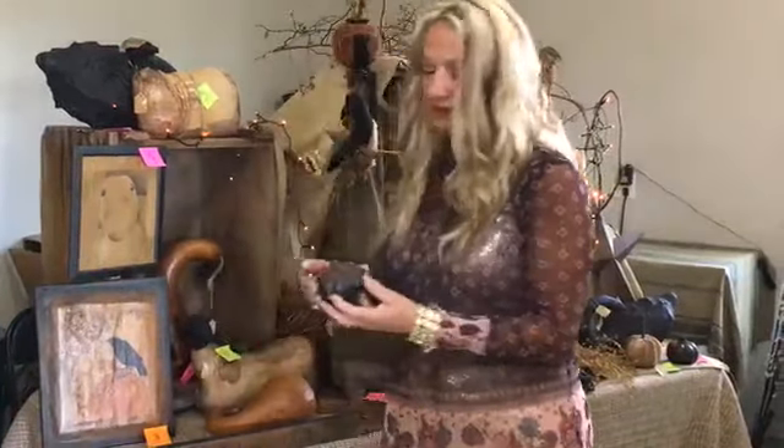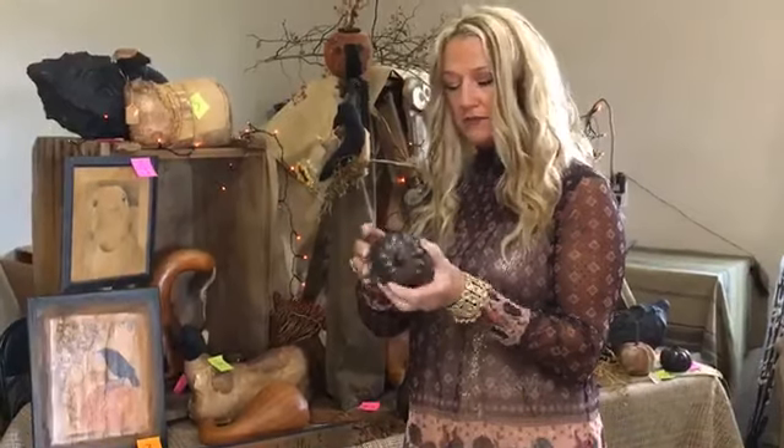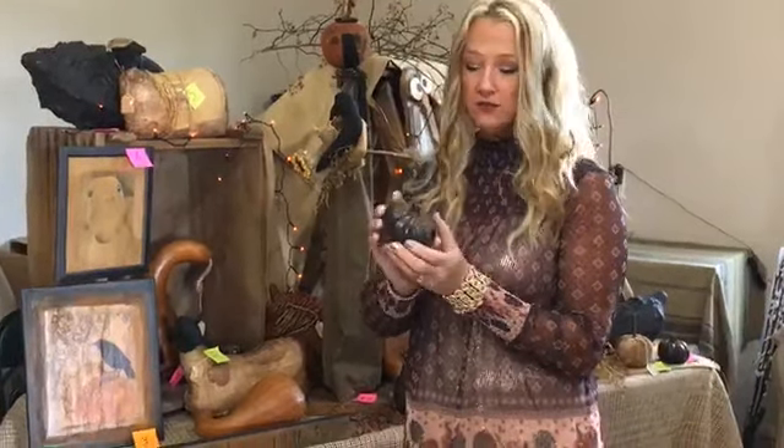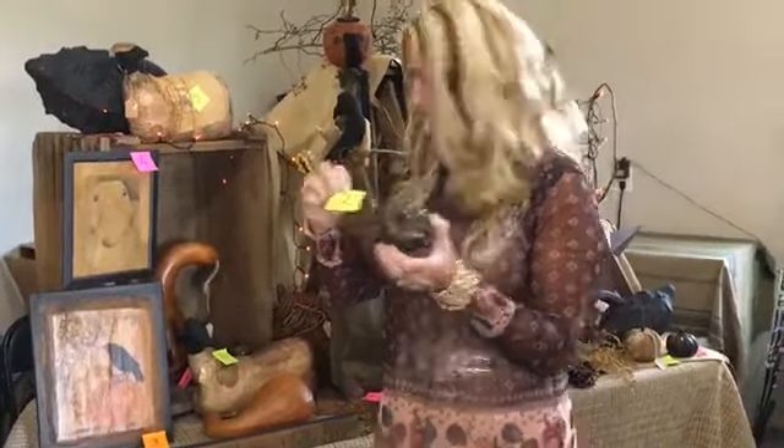Ticket number two is our Cinnamon Dusted Pumpkin. They're nice for a bowl filler and the price is $7.99. So if you're interested in ticket number two, let me know in the comment section — $7.99 for the Cinnamon Dusted Prim Pumpkin.